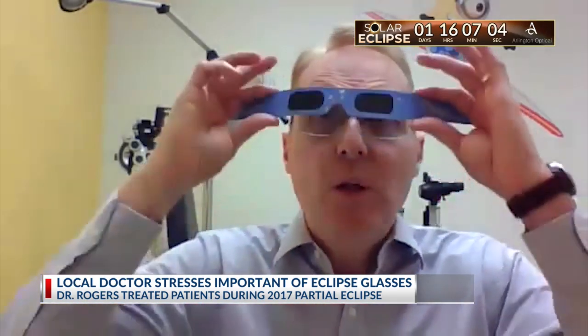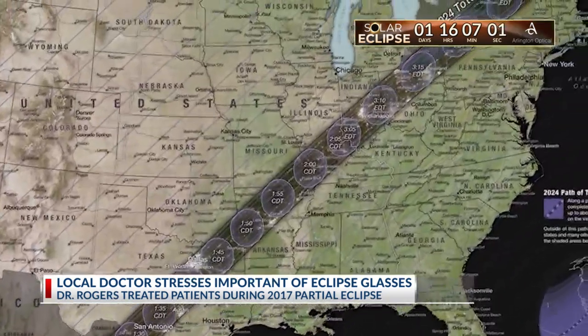It's a very simple process: look away, put them on, then look up and enjoy the sun. Fifteen minutes before totality,